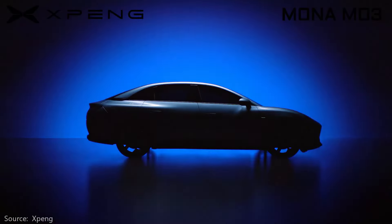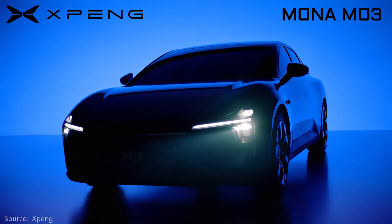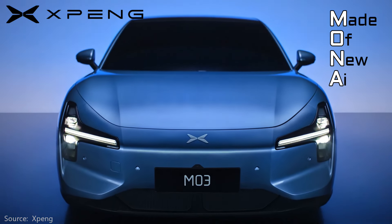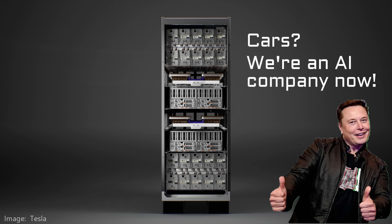The Mona M03 is the first vehicle from the sub-brand of Xpeng — I'm calling it a sub-brand, they may choose to use a different term. Mona stands for Made of New AI. Nobody wants to make great cars anymore; everyone wants to be known for AI.